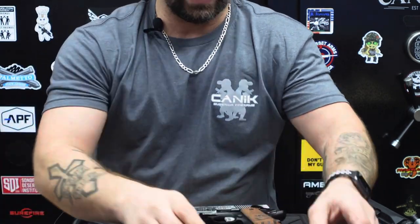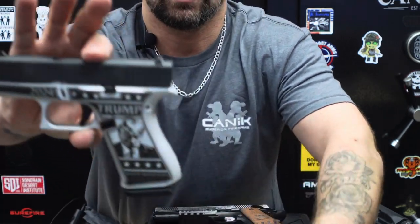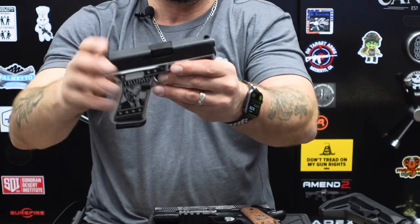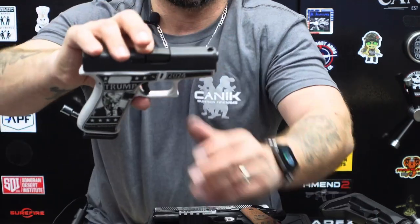We also have the Glock 43X right here — the Trump mugshot version, which is a very popular one right now. This is again a nine millimeter pistol, with the Trump mugshot and '2024' on each side. Very cool.